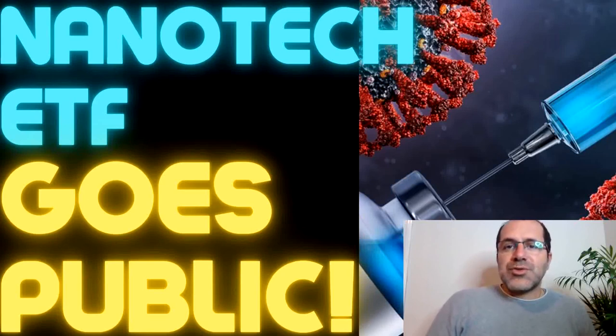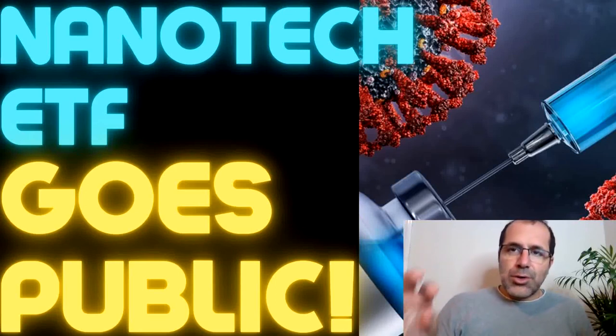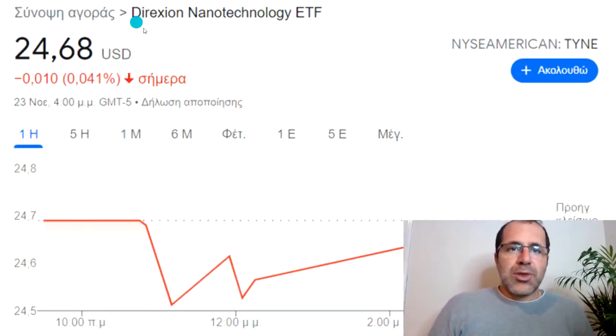Hello everyone, welcome. Thank you very much for joining me in this video. We're going to talk about a brand new nanotechnology exchange-traded fund that went public yesterday. It is called the Direxion Nanotechnology ETF — TYNE is the ticker symbol — currently at $24.68.